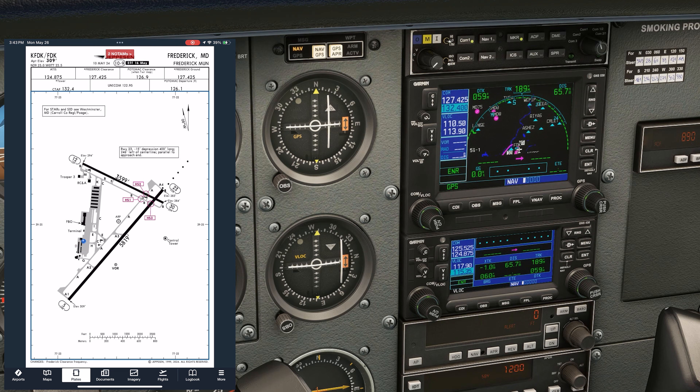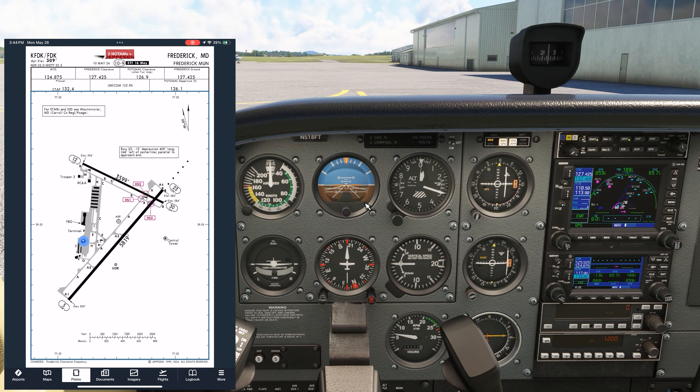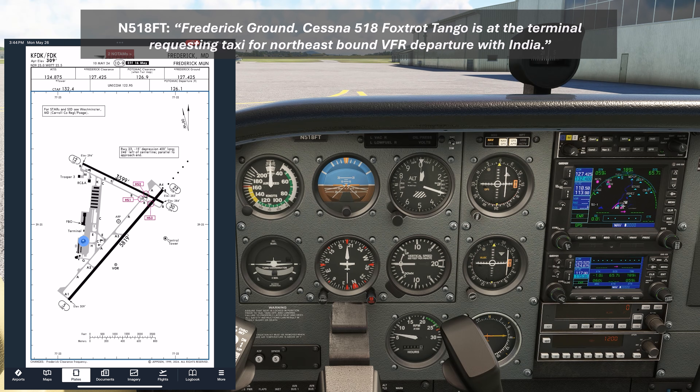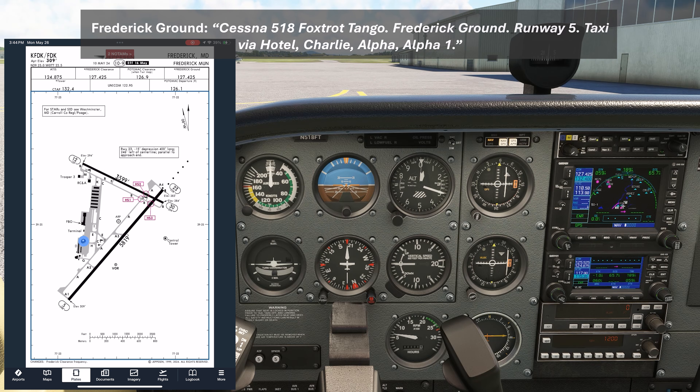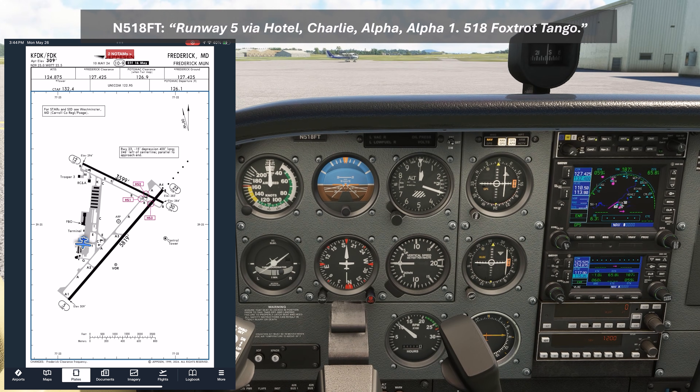Now we're all set to call up ground and ask for our taxi. Let's think about how they're going to instruct us — Runway 5 is in use, and the clearest route is via Hotel, Charlie, Alpha, then Alpha 1. We use the format: who we're talking to, who we are, where we are, and what we want. 'Frederick Ground, Cessna 518 Foxtrot Tango is at the terminal, requesting taxi for northeast-bound VFR departure with India.' Ground responds: 'Cessna 518 Foxtrot Tango, Frederick Ground, runway 5, taxi via Hotel, Charlie, Alpha, Alpha 1.' We read back: 'Runway 5 via Hotel, Charlie, Alpha, Alpha 1, 518 Foxtrot Tango.'